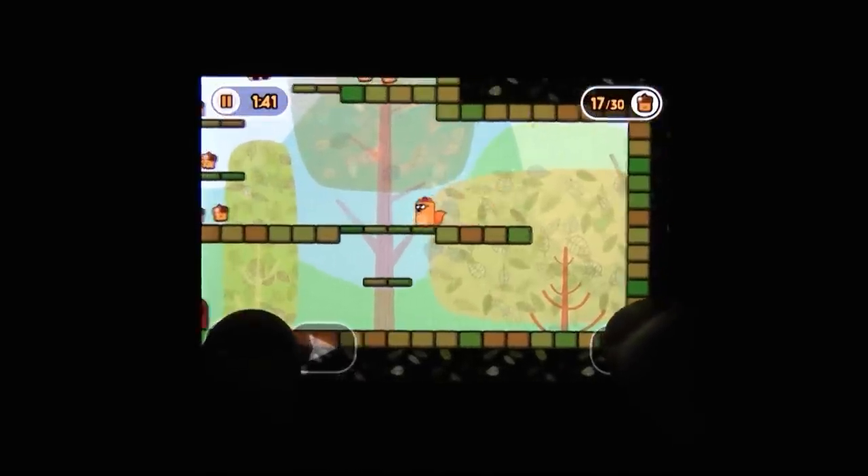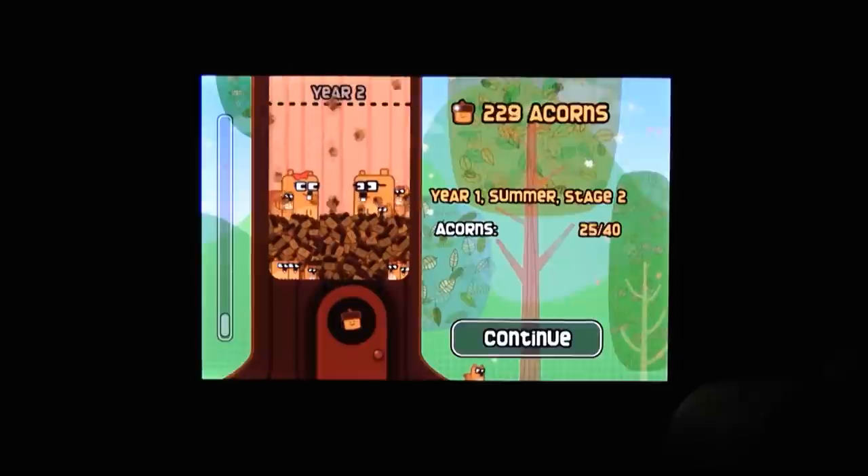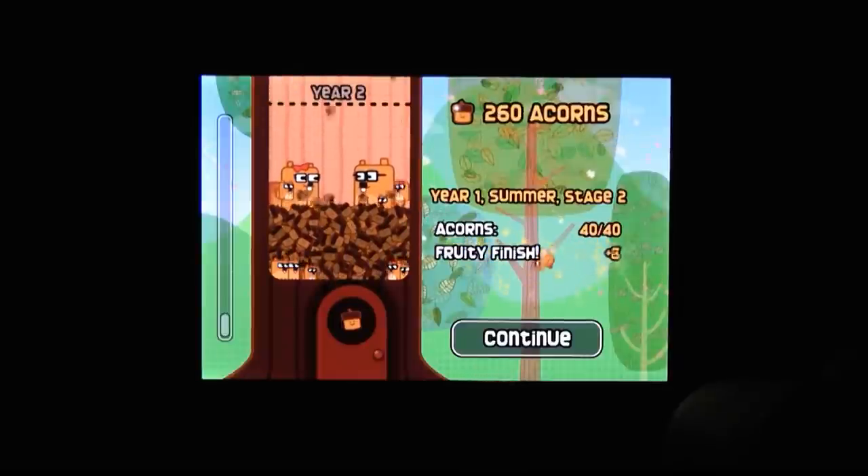So aside from gameplay mechanics that actually work, what else makes Little Acorns worth looking into? Well, it's just so charming — it's the cutest little game. I'm a fan of small mammals. As a large mammal, I sympathize with them.